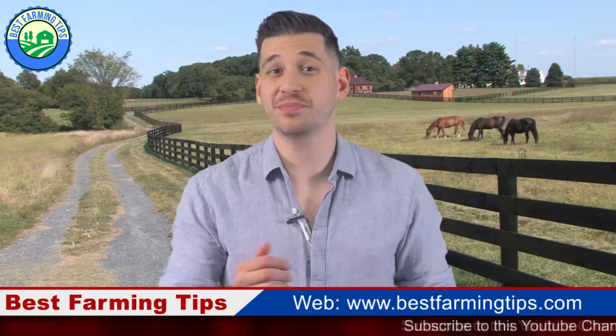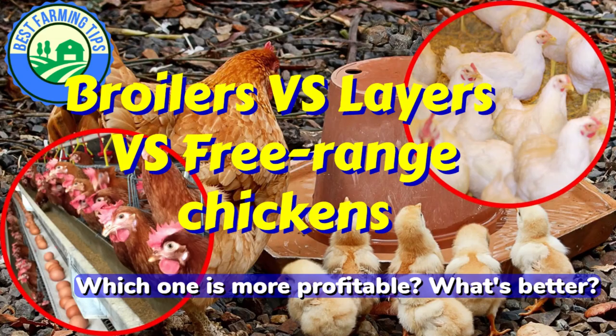Hello Farmers! Welcome to another episode of BestFarmingTips.com. Today we are talking about which one is more profitable: broilers vs layers vs free-range chickens — what's better?